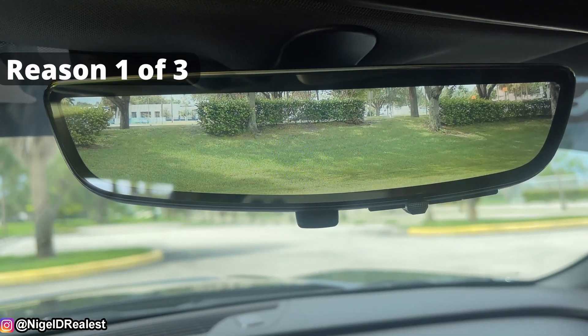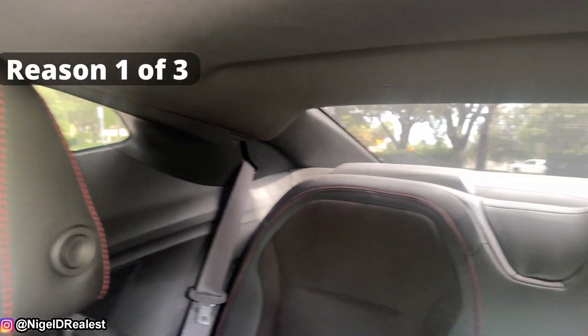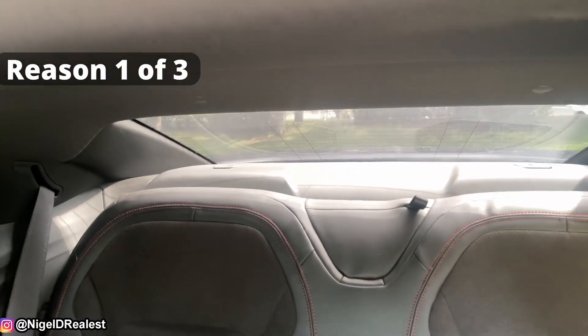If you look back at the window, the visibility of that back window is so small. This camera that is mounted on the shark fin — basically where the antenna is — helps a lot with the visibility.